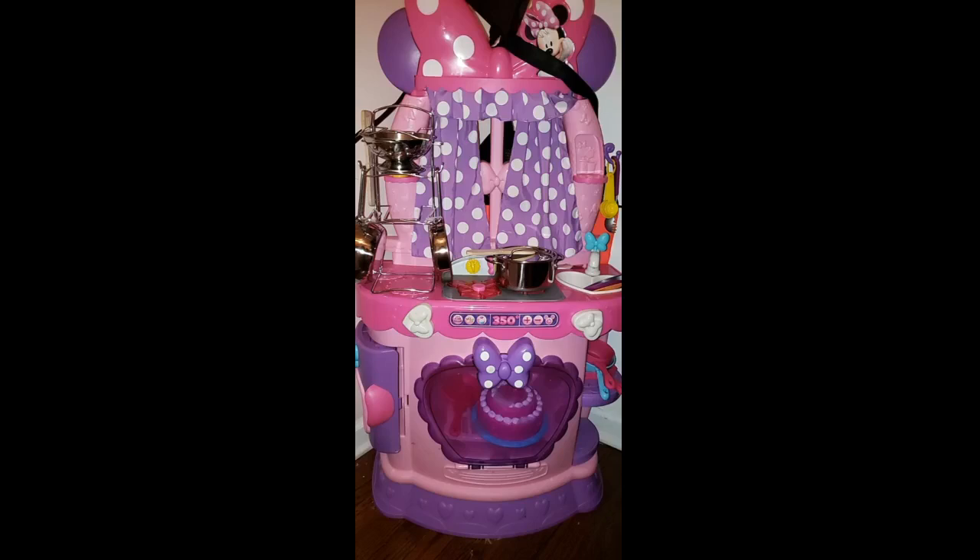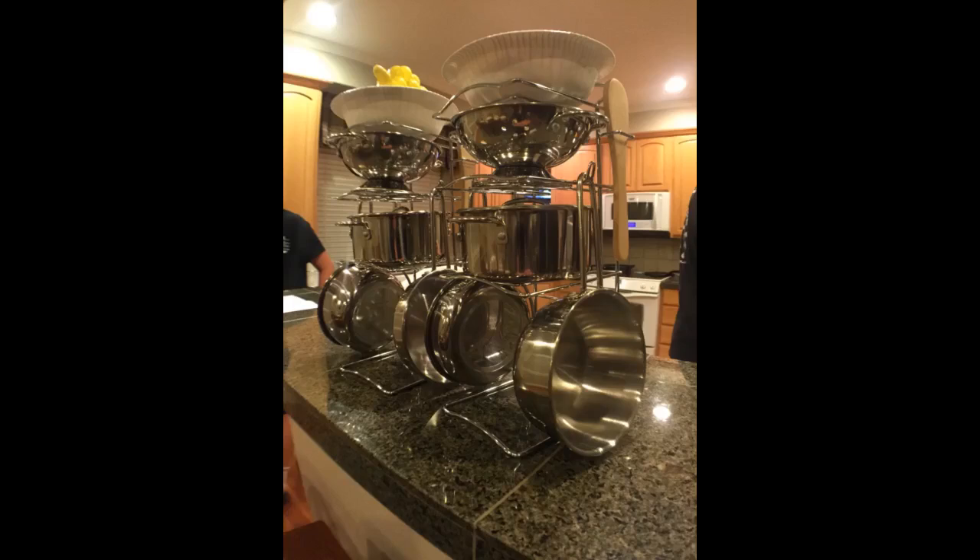My daughter is 8 months old so they are going to get a lot of use. I picked these because they are stainless steel like mine. He had no desire to play with a wooden set that I got — not real enough, I guess.